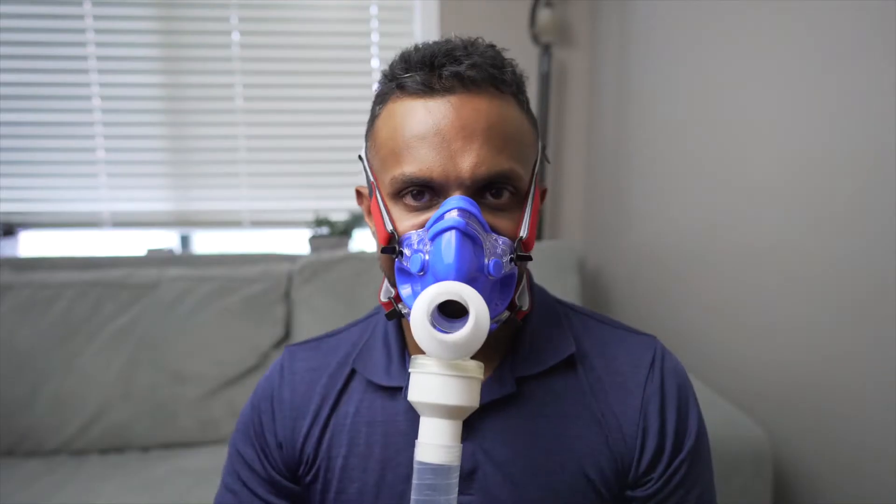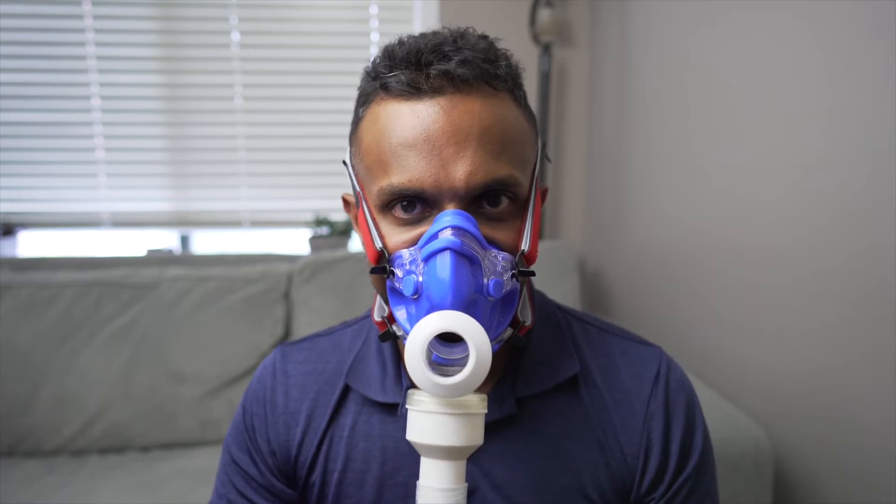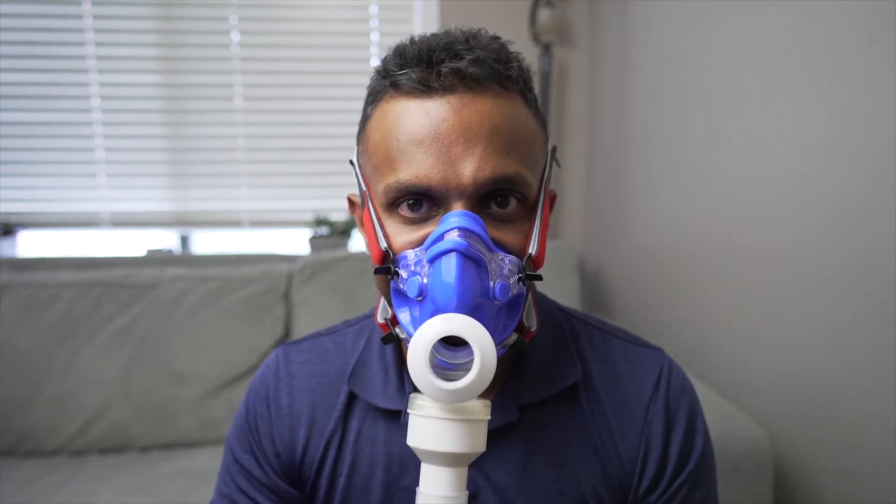Your VO2 max is a test to measure your body's engine, also known as the cardiorespiratory system. All you have to do is put on a special mask that collects the air going in and out of your lungs while you run on a treadmill or ride a bicycle. It's that simple, and the test usually lasts for about 10 to 15 minutes or until you're completely exhausted.